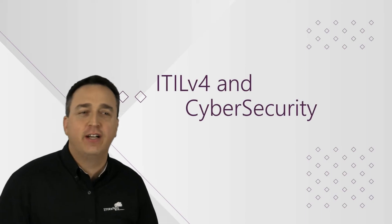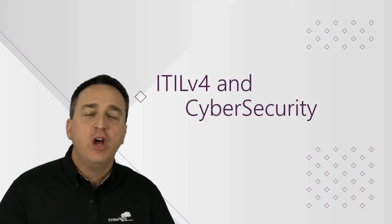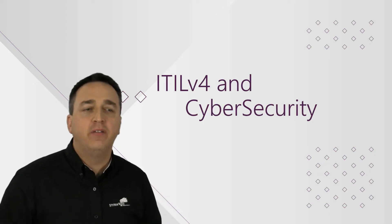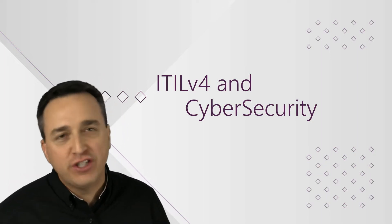Greetings everyone, Raymond Lacoste here, ITIL and Cybersecurity Instructor at Stormwind Studios, ready to explore ITIL and the benefits of it in relation to cybersecurity.